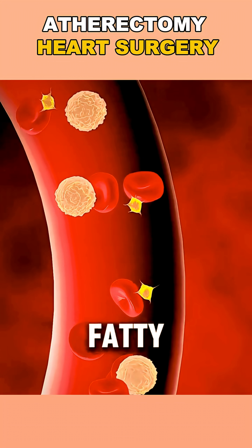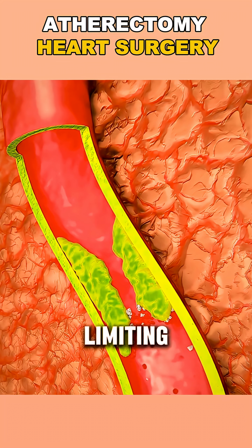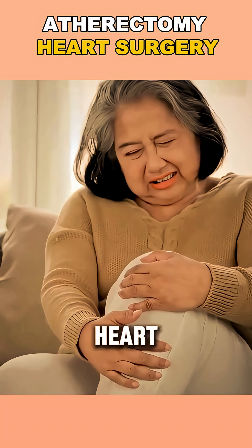Over time, fatty deposits like cholesterol and calcium can build up inside your arteries, limiting blood flow and causing chest pain, leg fatigue, or even heart attacks.